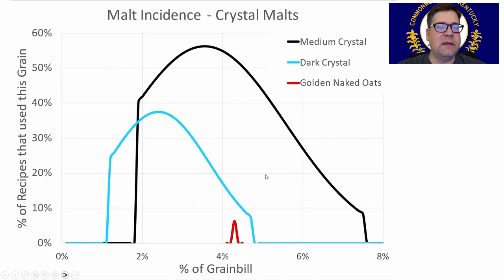Crystal malts: the most prominent was medium crystal malt, used in about 55% of the recipes, anywhere between 2–7% of the grain bill. Then dark crystal and golden naked oats. I'm going to use about 3% of crystal 60 and 2% of crystal 90, giving me 5% total crystal — following the trend.